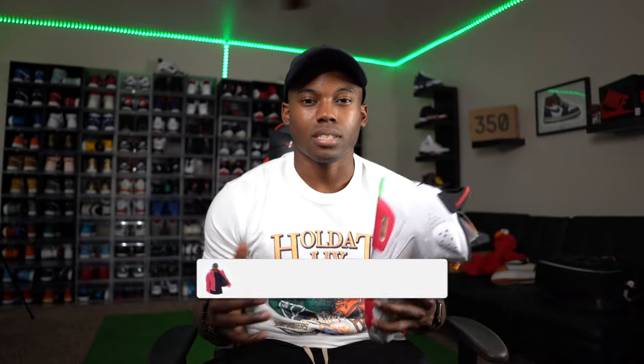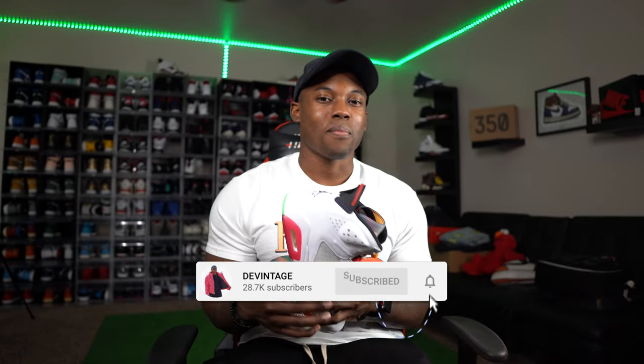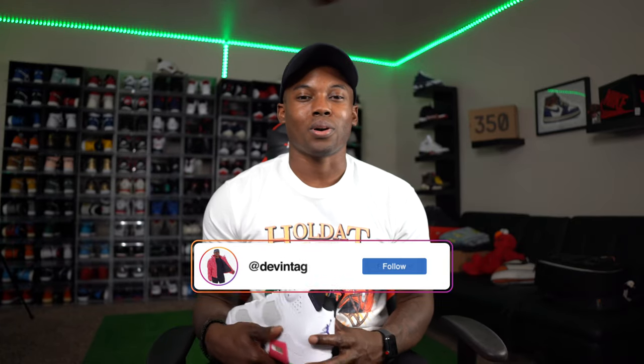A lot of people were not expecting these to sell out, but they did. Let me know your thoughts in the comment section below. Subscribe and hit the notification bell so you never miss a video. Smash the like button — the goal for every video is 300 likes. Head over to IG and give me a follow at The Vintage World, linked in the description. Tonight I'll be going live on my second channel, also linked below — come through and we'll have a good time. Peace.